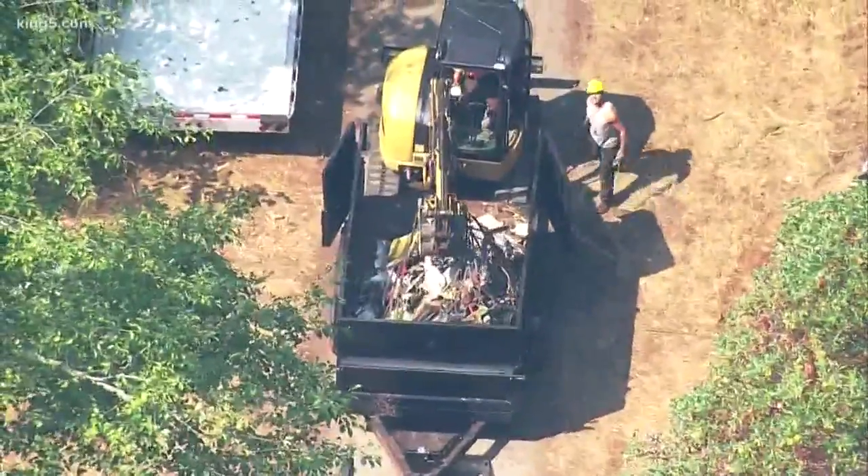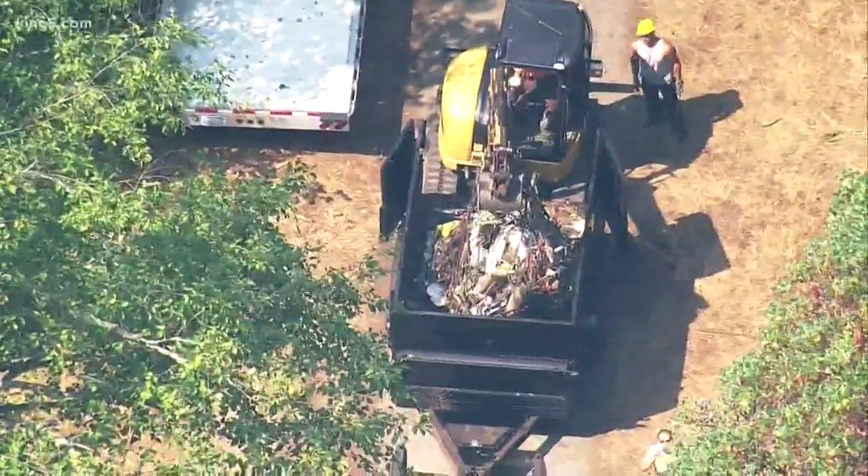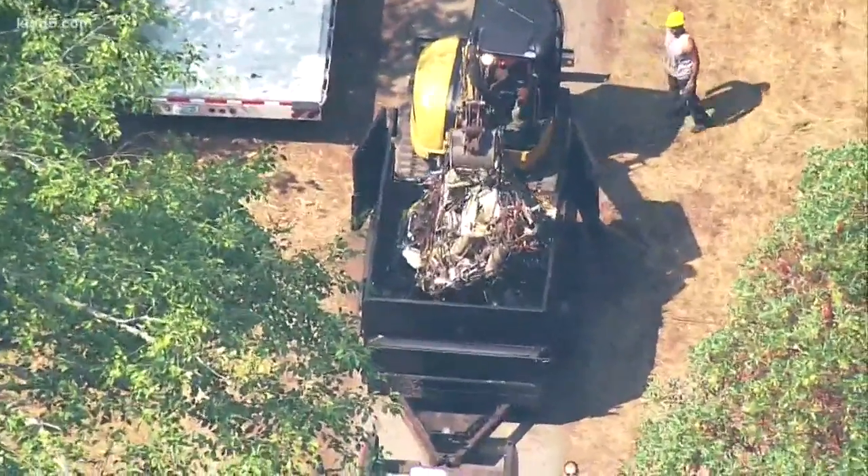Someone who lives near the crash site says they've been told the insurance company for Horizon Air is managing the recovery of aircraft wreckage, working with subcontractors to haul it away.